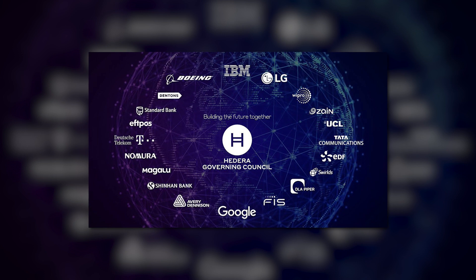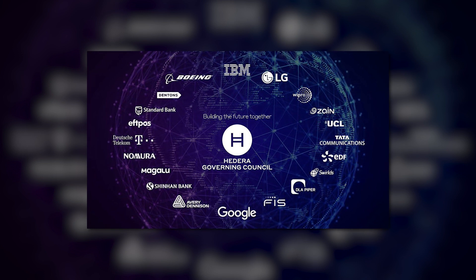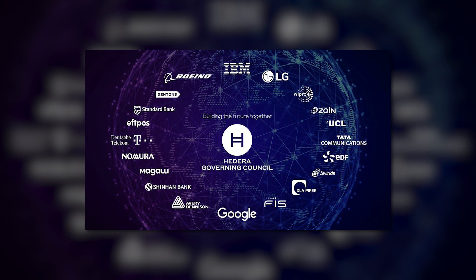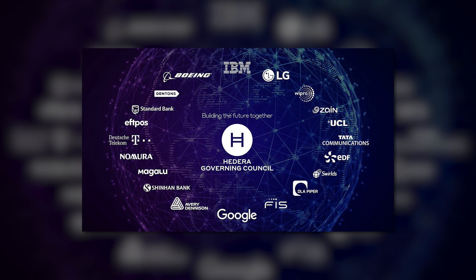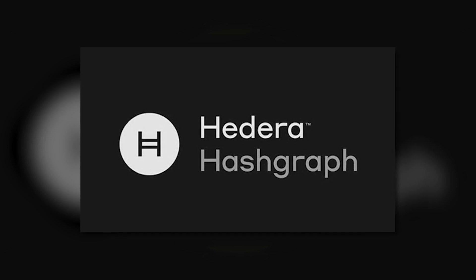Hedera Hashgraph is governed by the Hedera Governing Council, which is charged with running the consensus nodes that determine transaction ordering. As of 2020, a total of 39 members sit on the council, including Google, IBM, and Boeing. The council's role is to manage the software, voting on changes, ensuring funds are allocated correctly, and safeguarding the network's legal status in various jurisdictions. That is pretty much everything you should be aware of regarding Hedera Hashgraph.